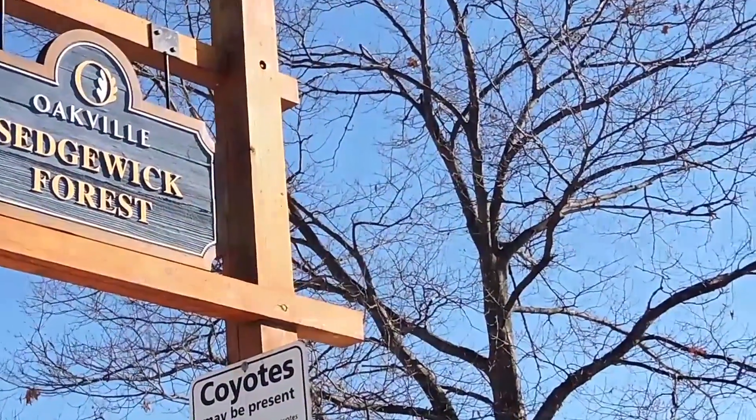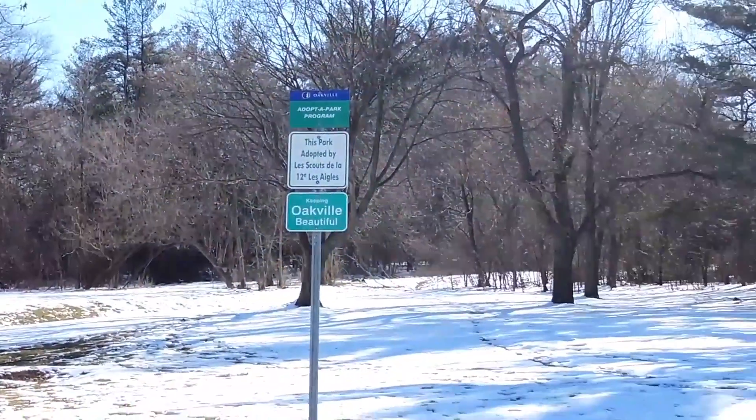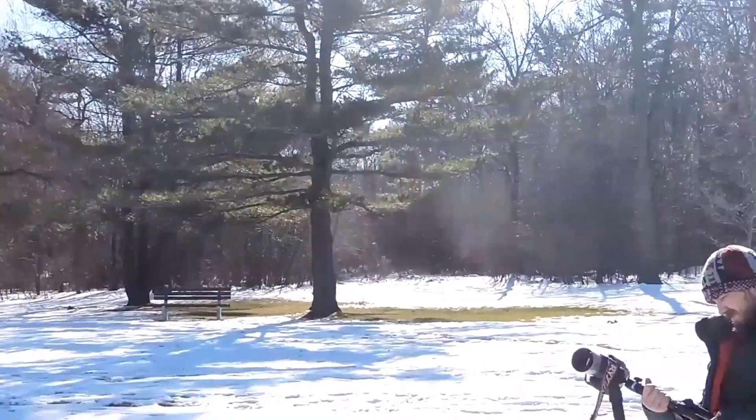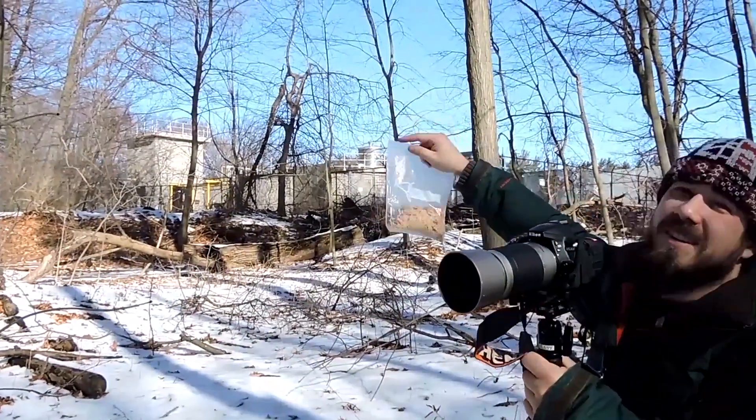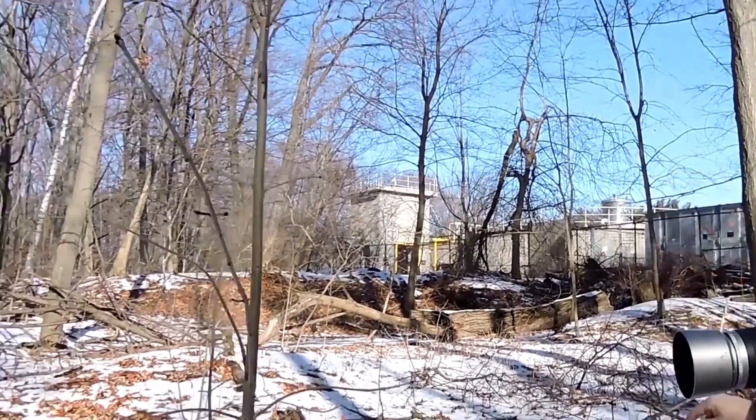So if you're ever in Oakville and want to swing by a good birding spot, there's Sedgwick Park. Sedgwick. Small, but lots of little birds to enjoy.